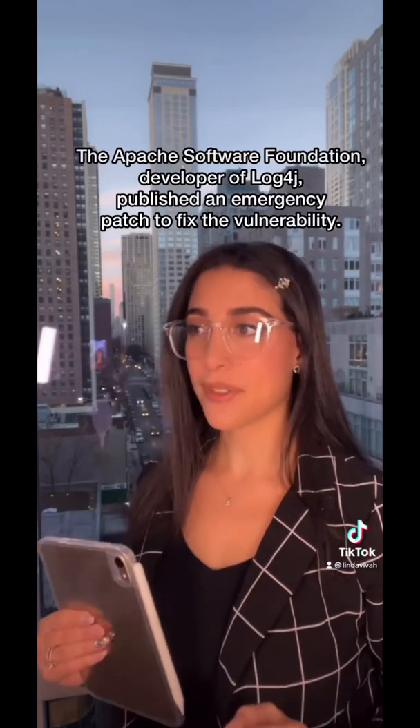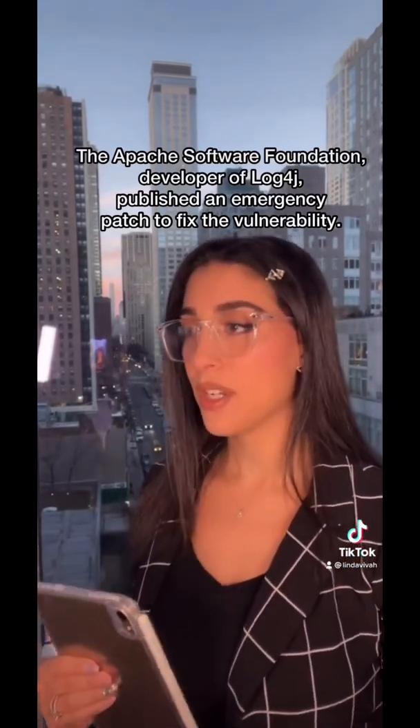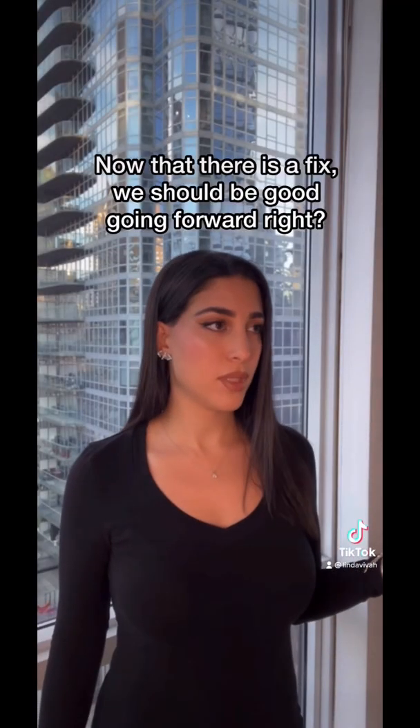What do we do now? The Apache Software Foundation, which is the developer of log4j, released an emergency patch to fix the vulnerability. Now that there's a fix, we should be good, right?